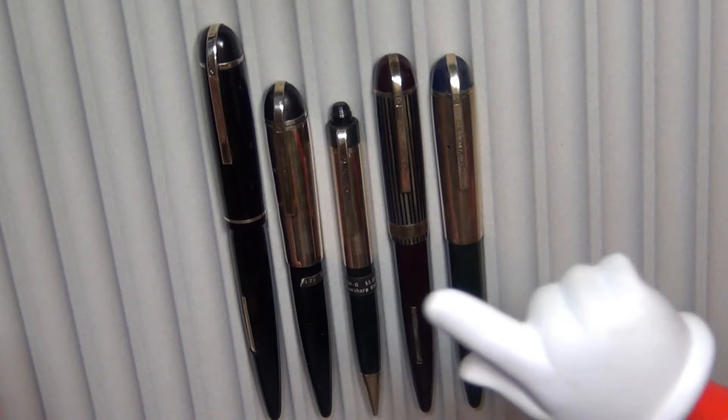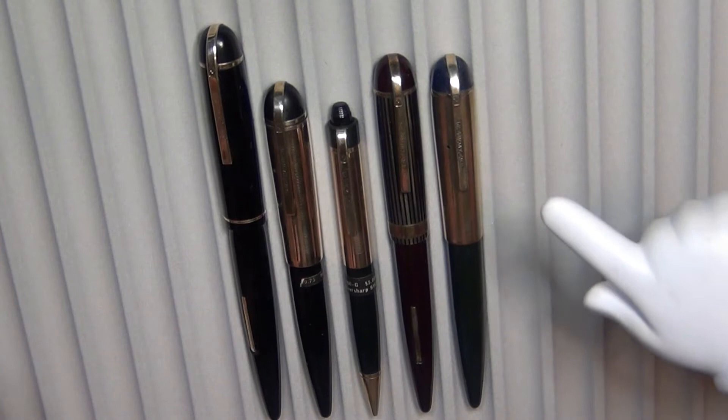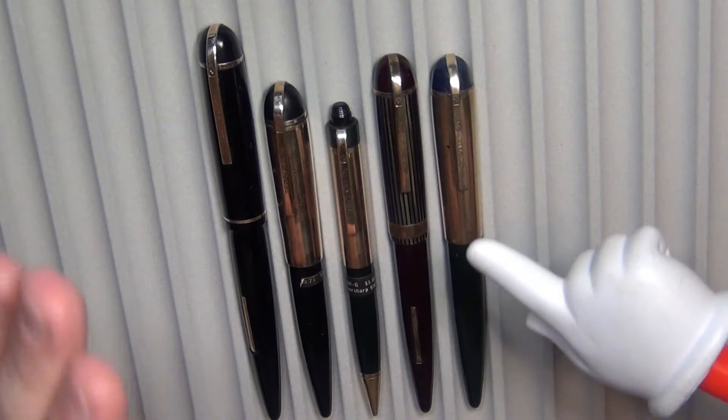Raindrops on roses and whiskers on kittens and Eversharp Skylines are some of my favorite things, and I wanted to share with you once again the Eversharp Skyline. I'm not going to go into all the great detail — I've done a video on it and I'll put a link for that video up. But I wanted to tell you about a new one that I got and give you a brief synopsis about the Skyline.